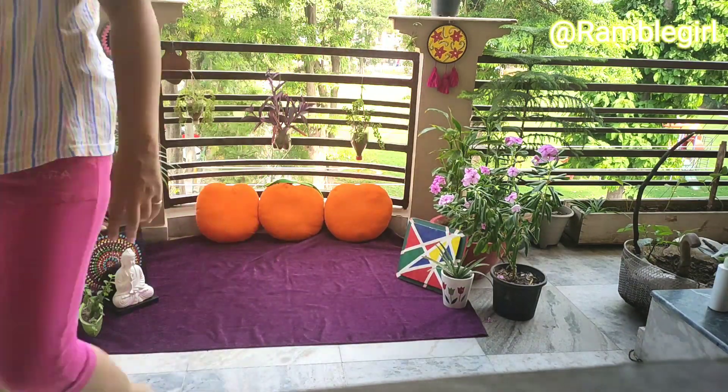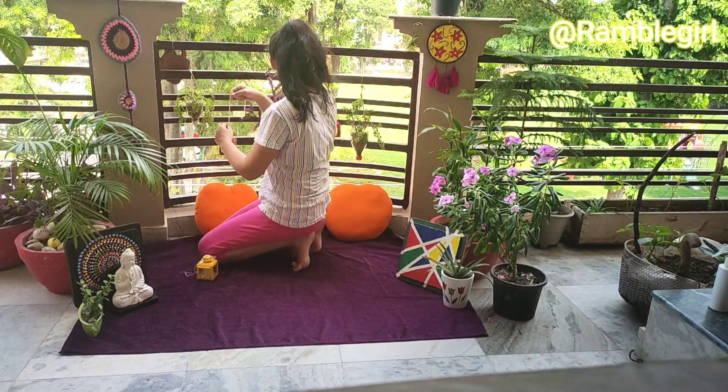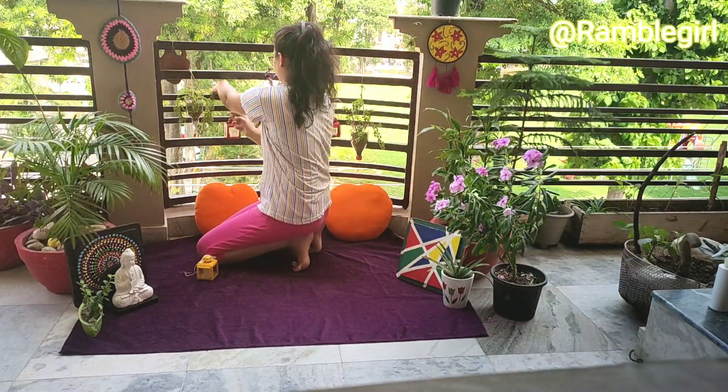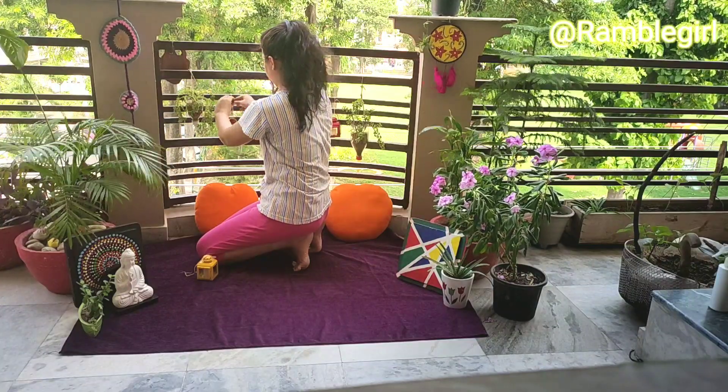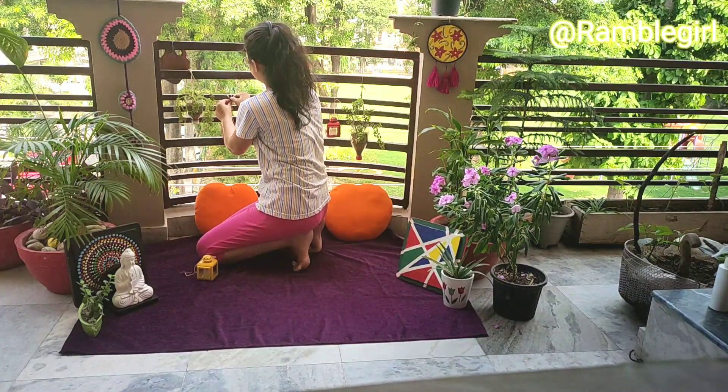I love using colors in the balcony and making it vibrant with cushions and accessories to create a colorful decor. Colorful decor will create a joyful atmosphere and you will really enjoy it.